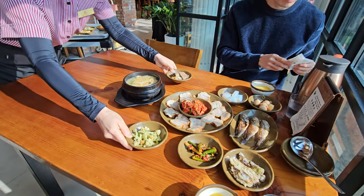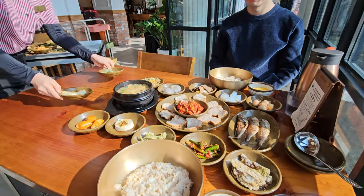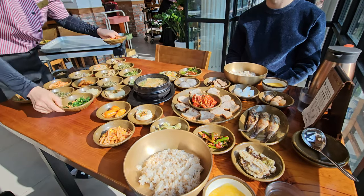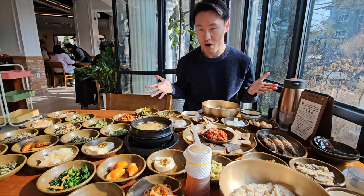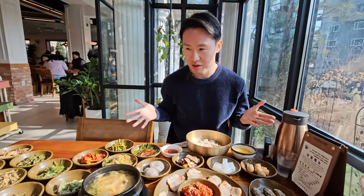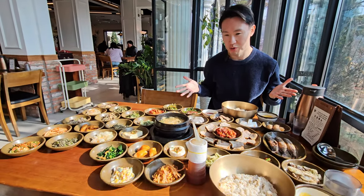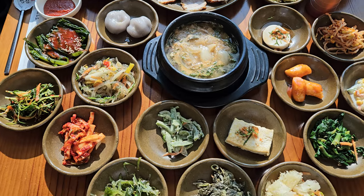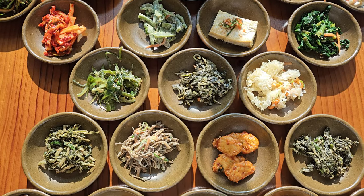These endless dishes keep coming. The set menu, consisting of 30 side dishes, pumpkin porridge, boiled pork slices with kimchi, soybean paste stew, and grilled croaker, costs just 21,000 won or 15 US dollars. Excluding boiled pork slices and fish is a healthy option that even vegetarians and vegans can enjoy.